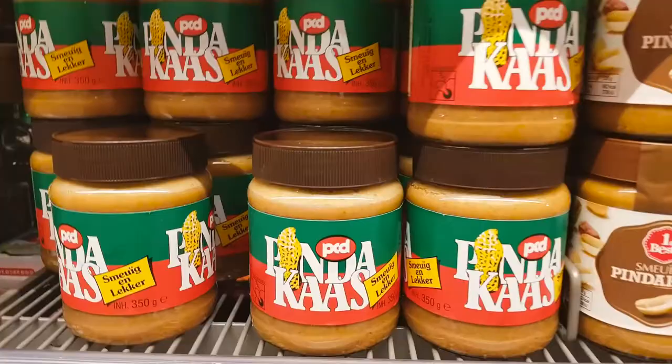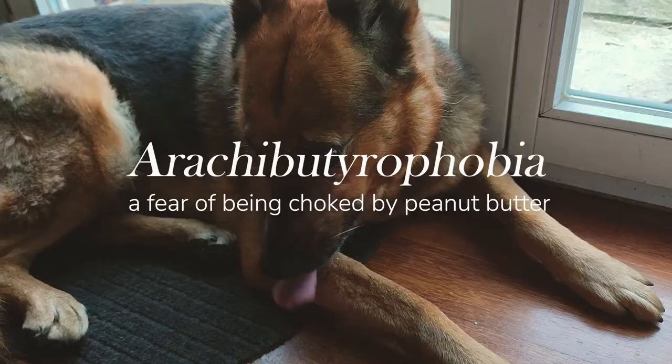But if you're suffering from a fear of choking on peanut butter, and if you've ever had the urge to eat peanut butter straight out of a jar to cope with your feelings, I would recommend eating it with a really tiny spoon.